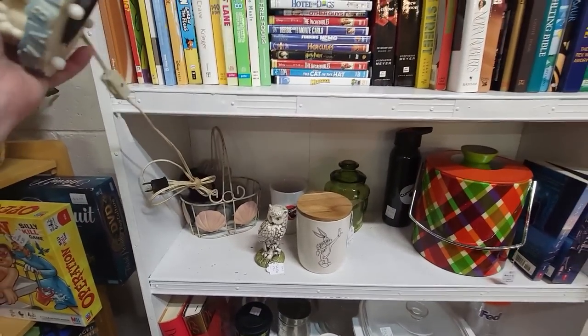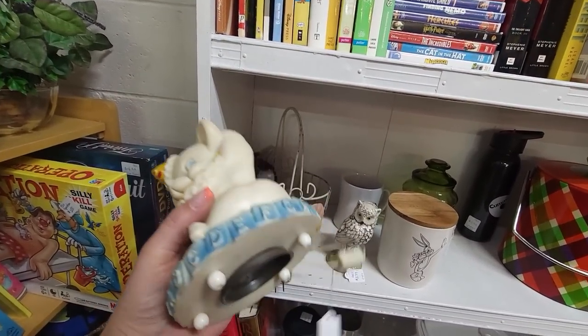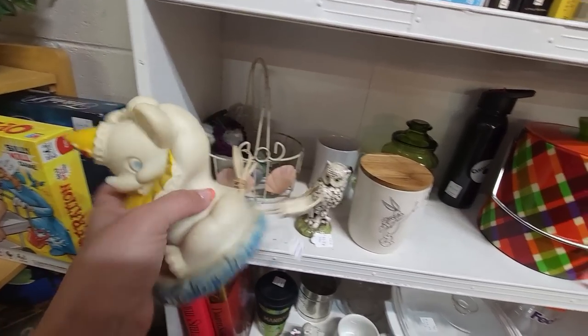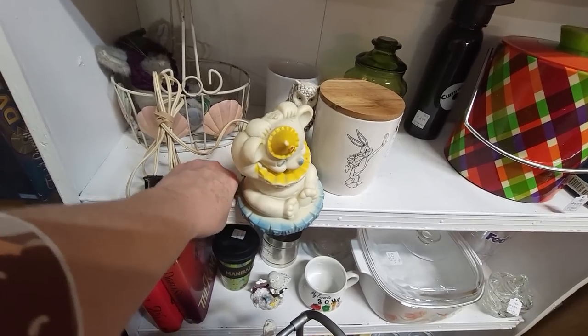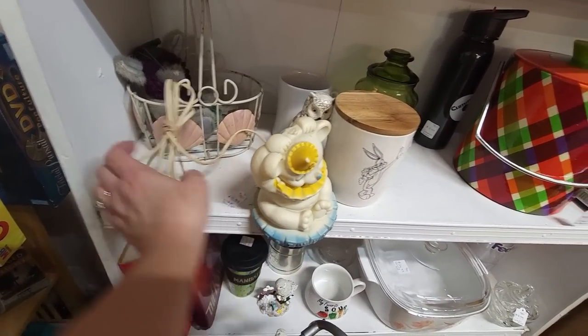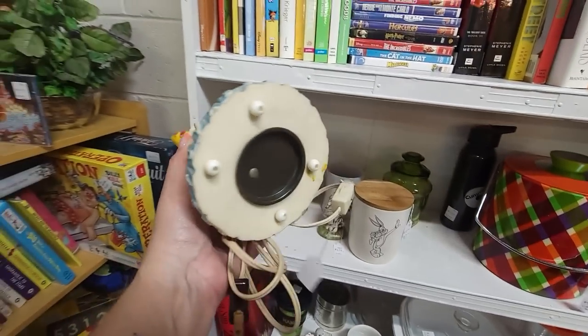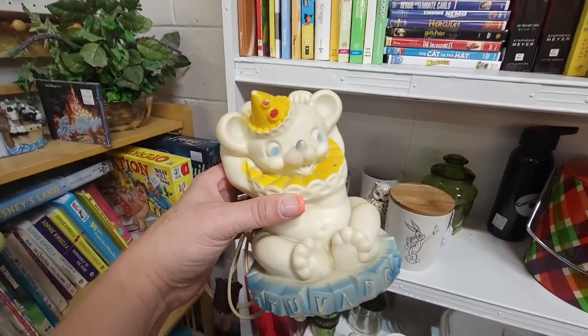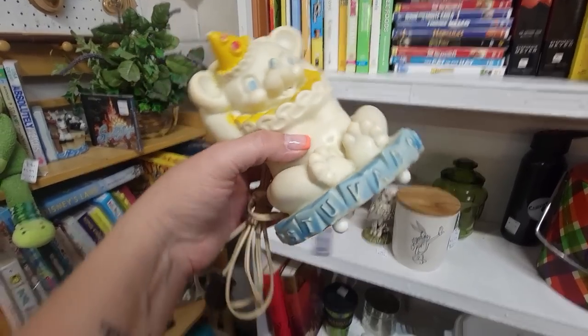I spotted this little guy — he's a little nursery lamp. You're stuck on that basket. Look at how cute he is. Let's see how much you are, little cutie patootie. You are $9.99. I think we're going to get you. I wonder if you work, but my gosh — you're adorable. I'll have to look and see who made you, but I think he's adorable.